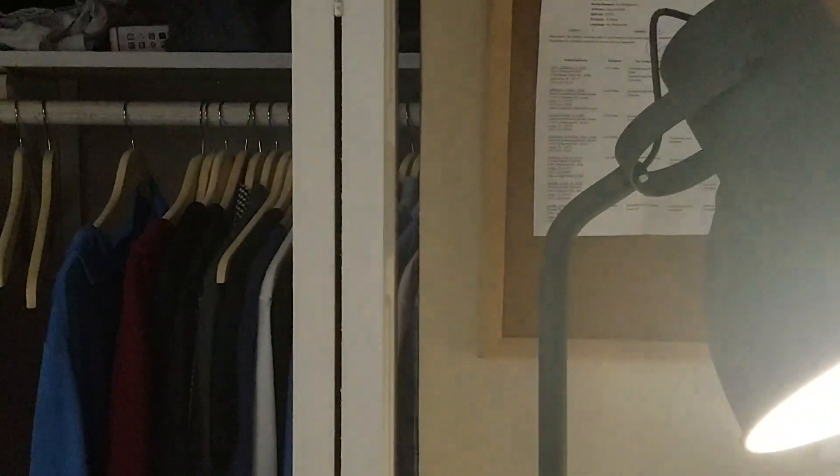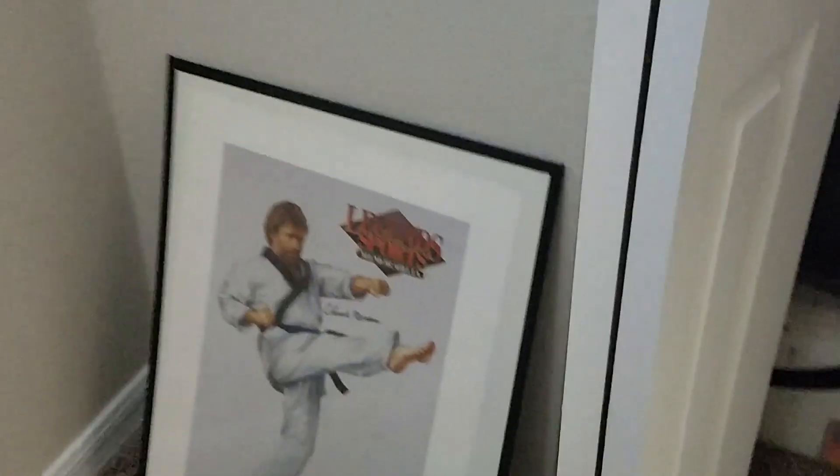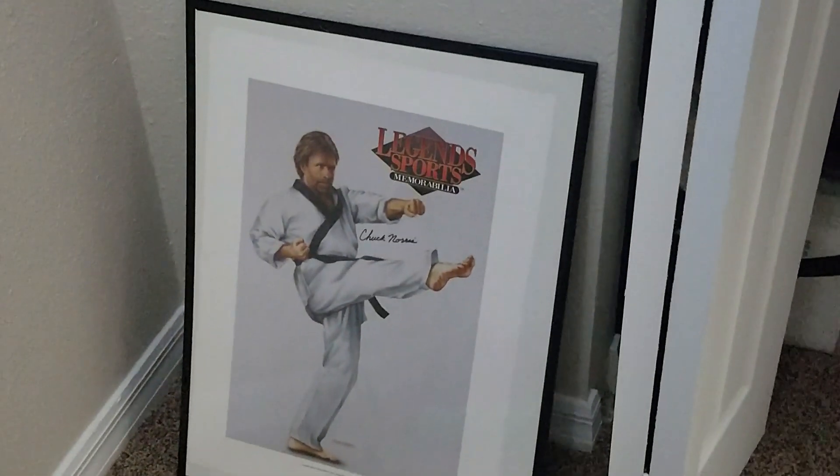We got some simple cork boards, a super clean closet. Most importantly, the Chuck Norris photo in the corner — or poster in the corner — that I have yet to put up. And I guess last but not least, we got some essential oils over here.